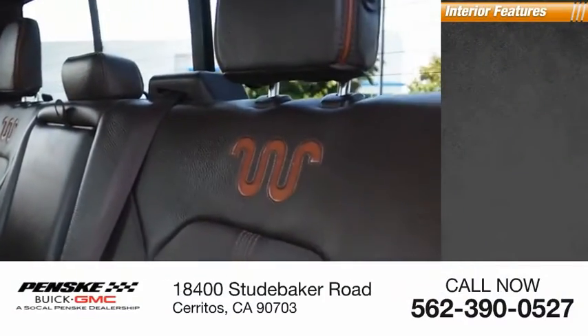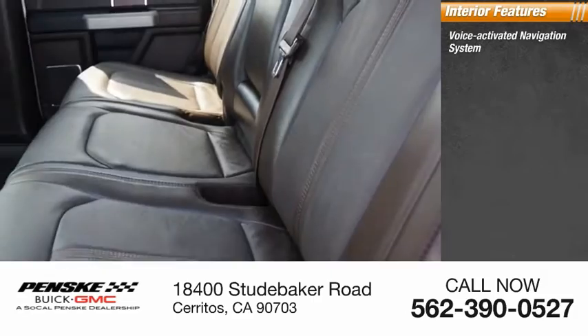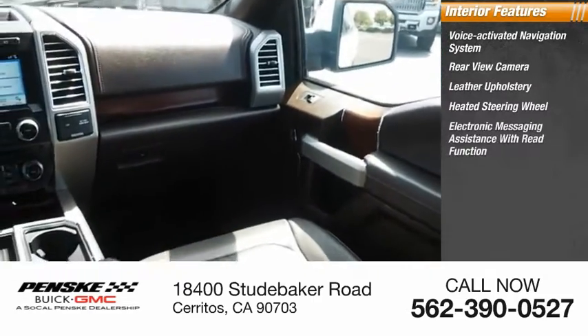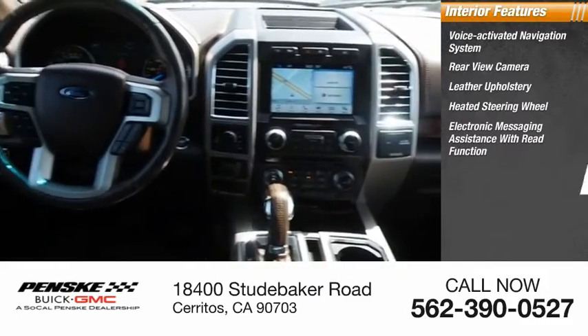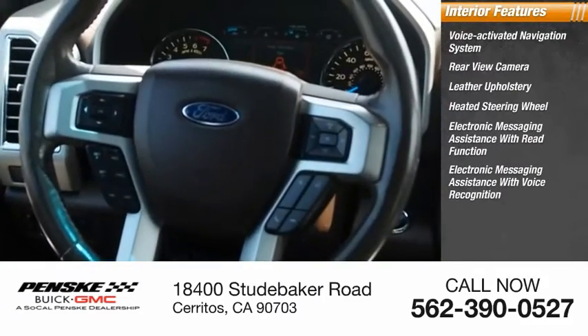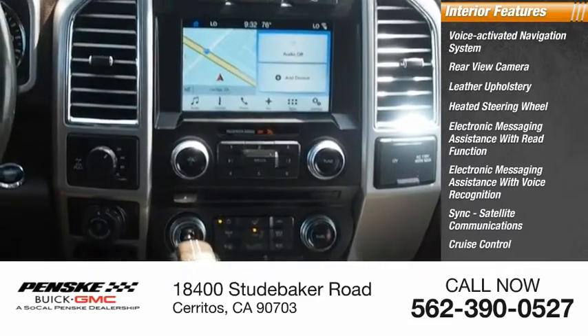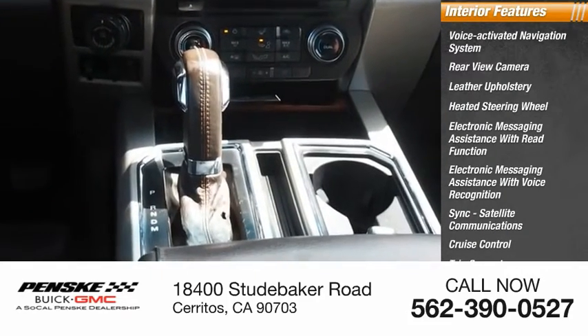Inside you'll find a voice-activated navigation system, rear view camera, leather upholstery, heated steering wheel, electronic messaging assistance with read function, electronic messaging assistance with voice recognition, SYNC, satellite communications, cruise control, trip computer, and multifunction display.